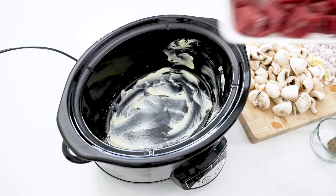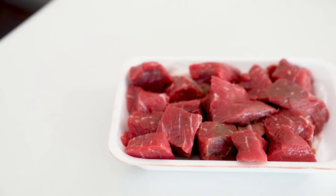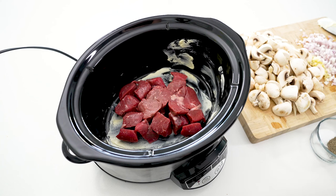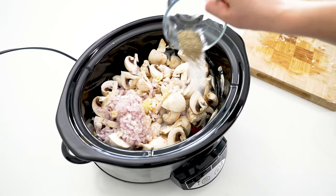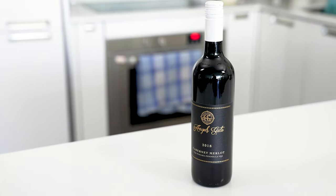Then add one pound of stewing beef. Cheaper cuts like rump roast, top round, or chuck work perfectly here because the slow cooker gets them nice and tender, but if you're feeling fancy you could dice up a top sirloin or New York strip steak. After adding your beef, add mushrooms, minced garlic, and diced onions, followed by half a teaspoon each of salt and pepper, a quarter cup of red wine, one tablespoon of Worcestershire, and half a cup of beef broth. The red wine is optional but recommended for much deeper flavor.